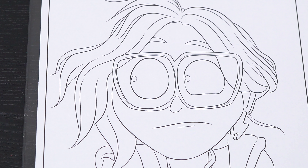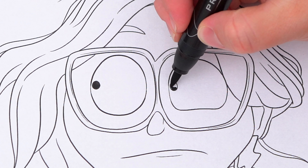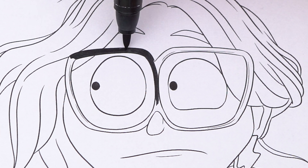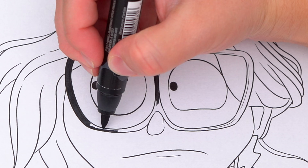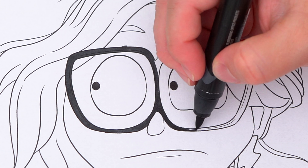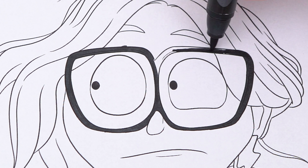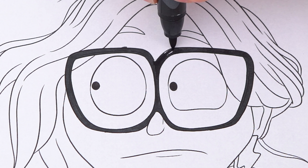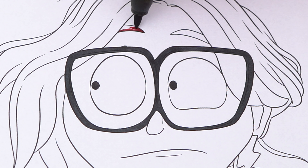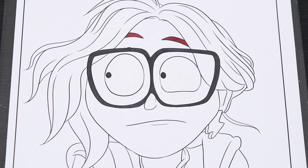Let's start on her face first. Her eyes are black with dark gray glasses, and her eyebrows are a dark reddish brown. Her skin is peach!